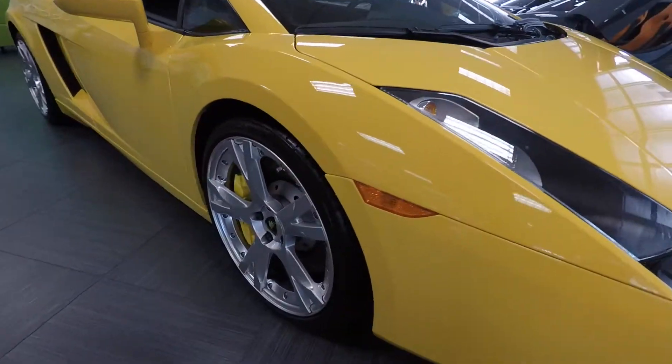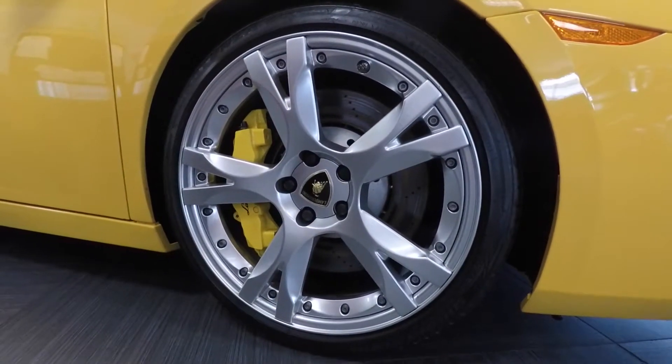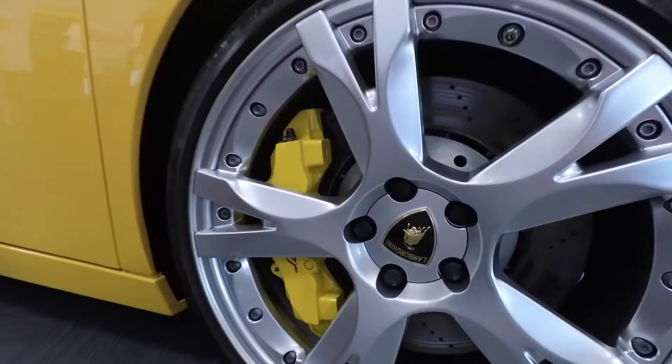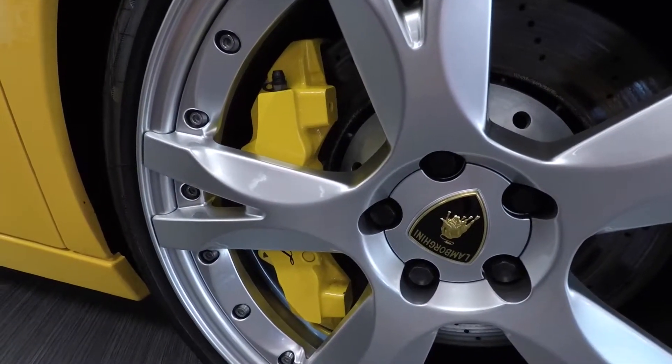One of the things that really stands out on this particular car is the condition and the options. These are the factory Callisto wheels — a 19-inch wheel — and you can see they're in absolutely great shape. We do have the colored crest in the center of the wheel, as well as the yellow brake calipers.